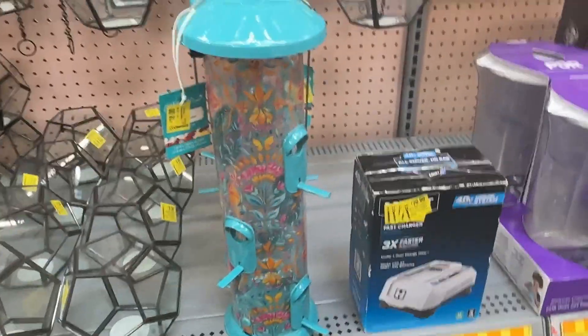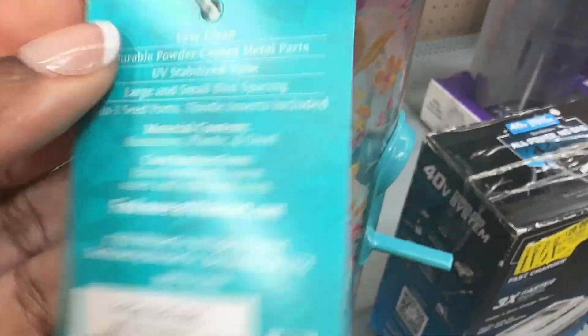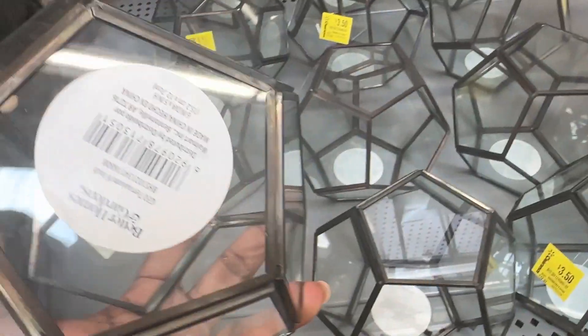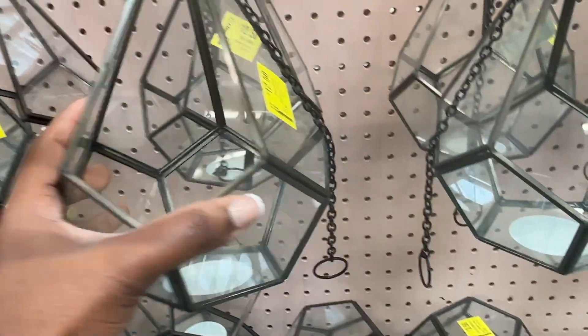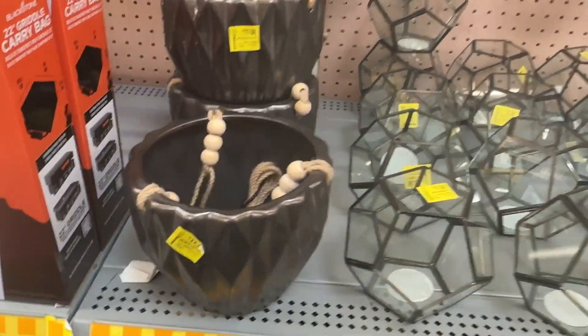We have this bird feeder for eighteen dollars, some geraniums for three dollars and fifty cents, these for twelve dollars and fifty cents, and these hanging pots for eleven dollars and fifty cents.